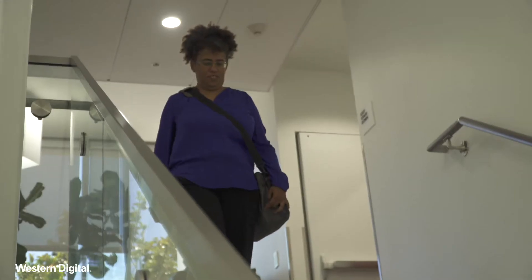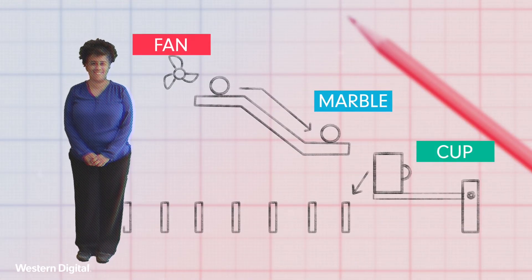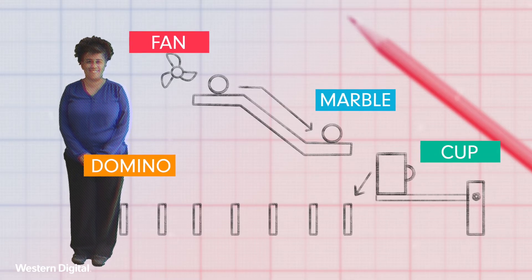I got hooked on engineering building a Rube Goldberg machine — basically a chain reaction machine. It gave me the opportunity to experiment and brainstorm and collaborate with fellow students.